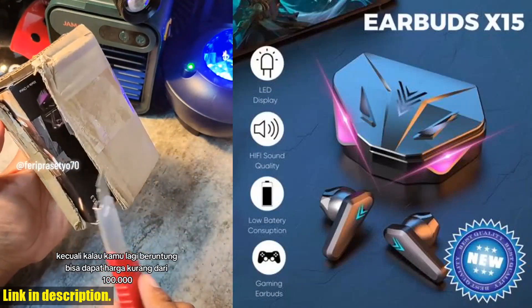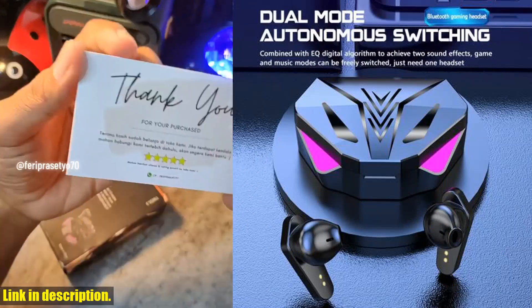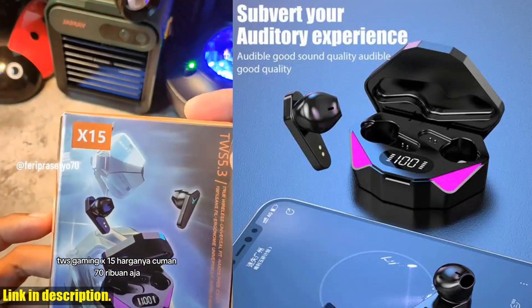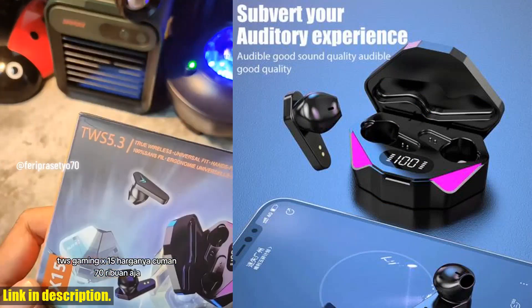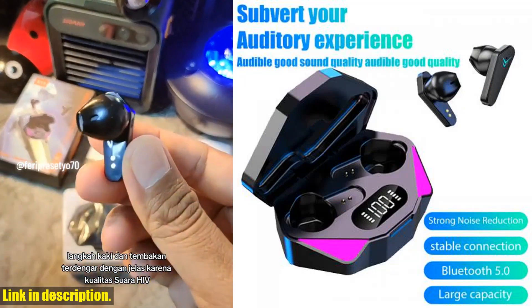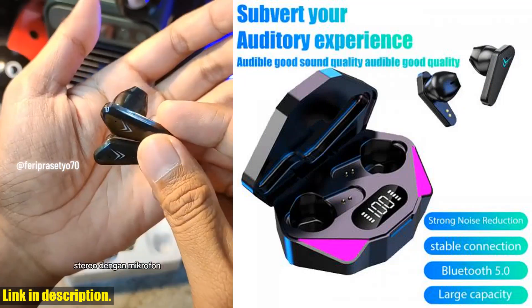But what really sets the X15TWS earphones apart is the seamless Bluetooth 5.3 technology. Say goodbye to those annoying connection drops and hello to uninterrupted, high-quality sound. And with a sleek and comfortable design, you'll barely even notice you're wearing them.